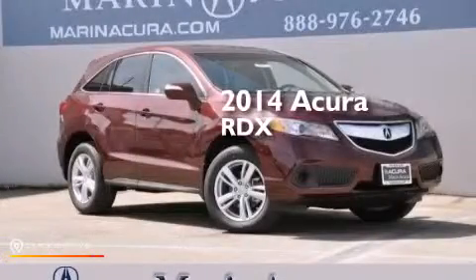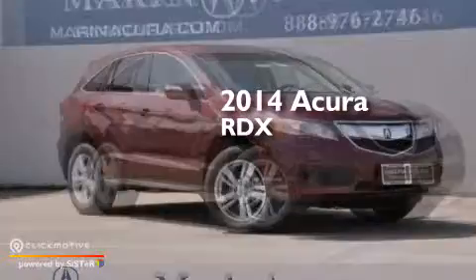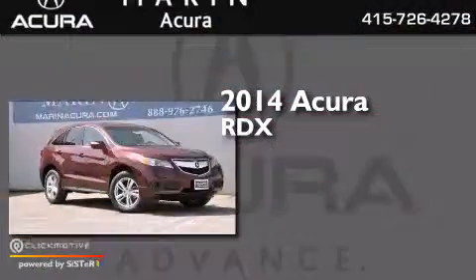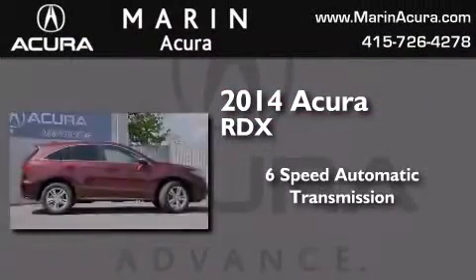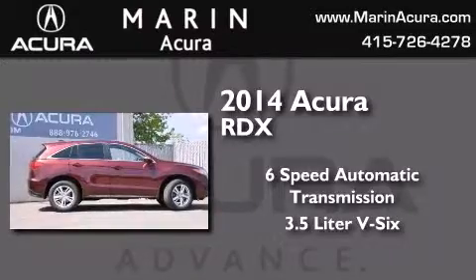This is a brand new 2014 Acura RDX. This crossover has a six-speed automatic transmission and a 3.5-liter V6.